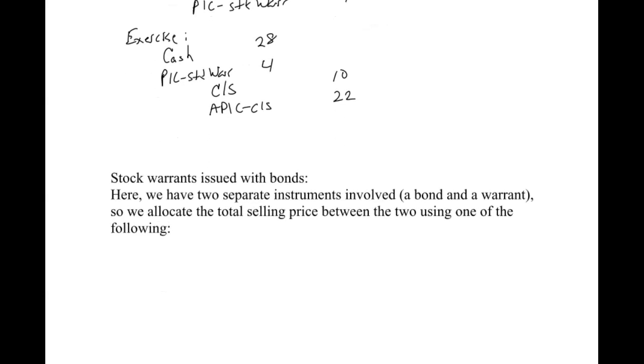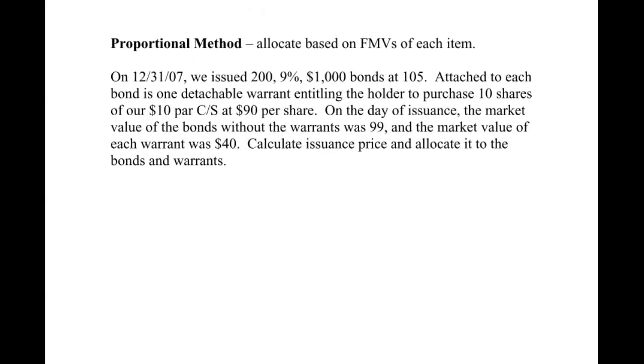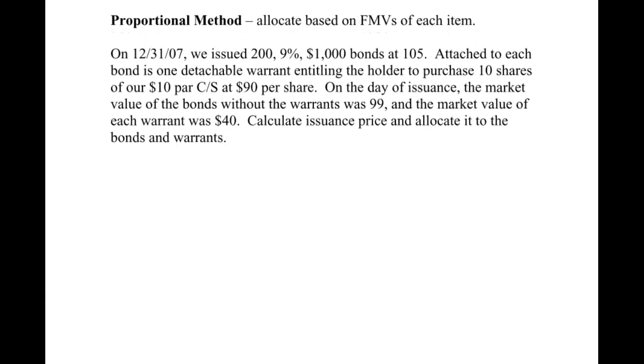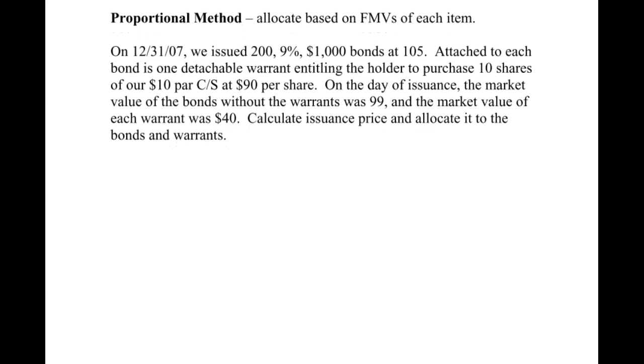Now what if the warrant is issued with something like a bond? Once again, we still have two separate instruments — a bond and a warrant. So we're going to allocate the total selling price between the two using either the proportional method or the incremental method. This should remind you of what we did in the equity chapter when we had preferred and common stock being issued together for one lump sum.